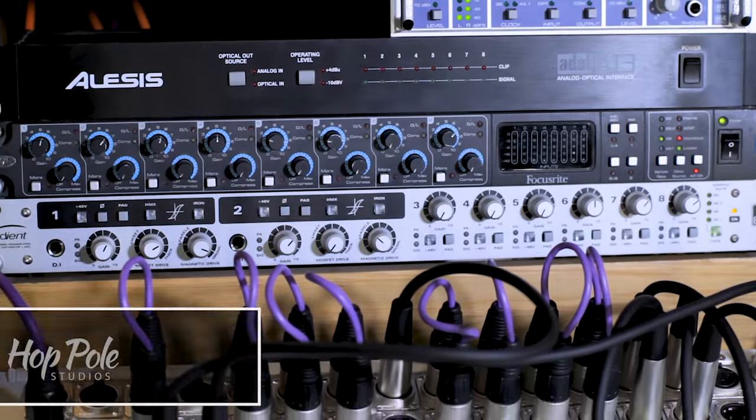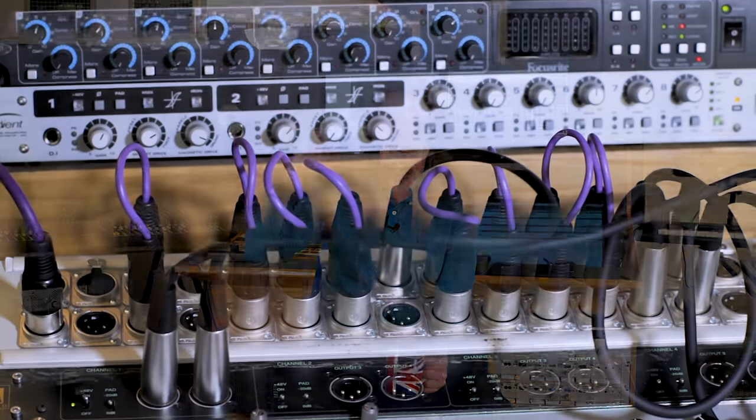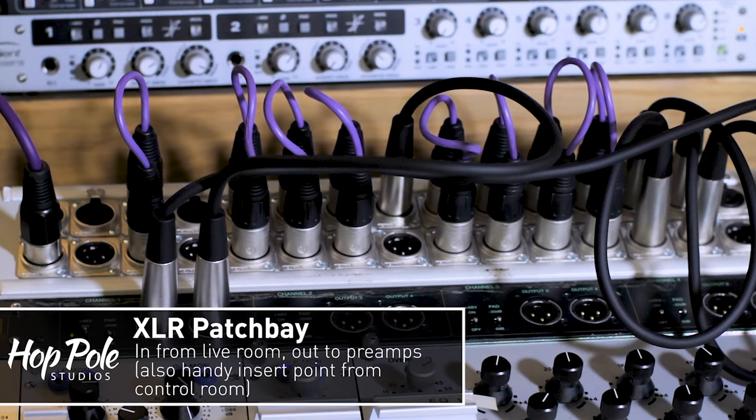Next up is one of my main workhorses — the Audient ASP800, an eight channel preamp bank. They're very clear, crisp, detailed, and modern. Channels one and two have super channels where you can add HMX and iron for extra character. Below that is my XLR patch bay where 16 channels come in from the live room, and the 16 above are for the OctoPre and ASP respectively — so I can patch things in this room without rooting around the back mid-session.